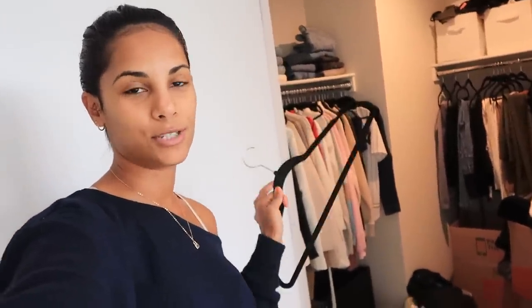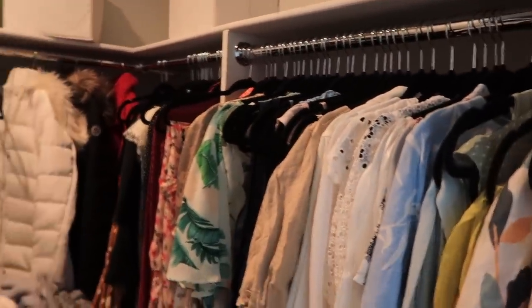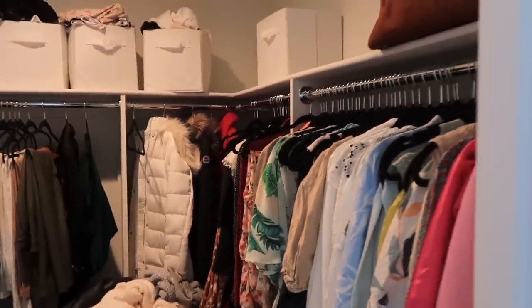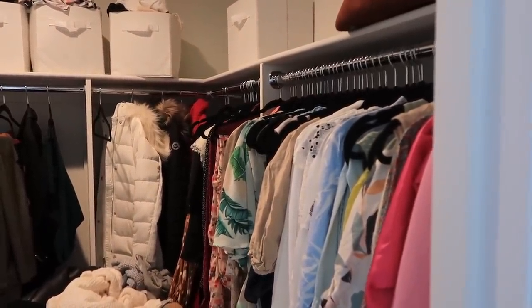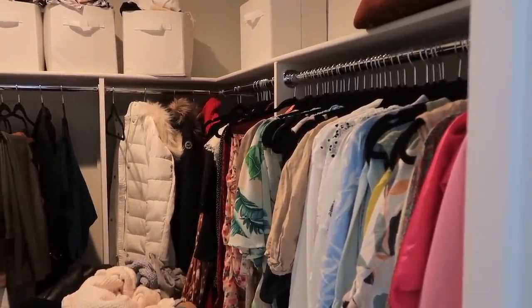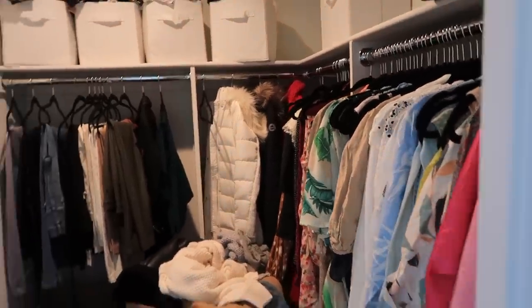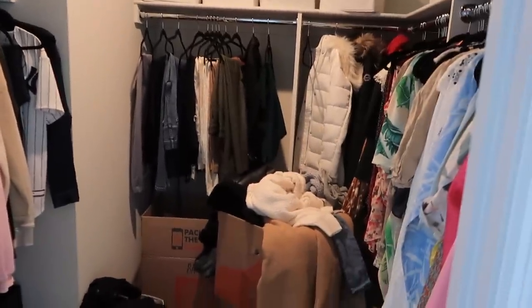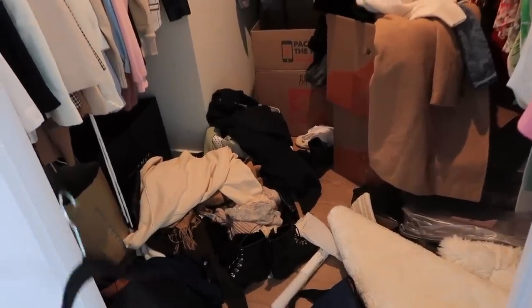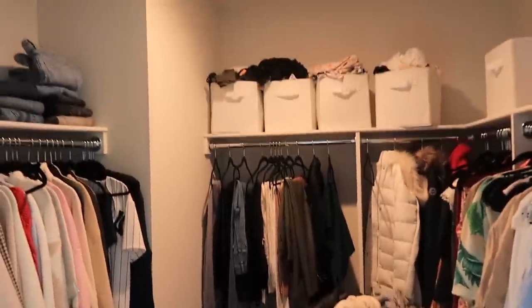Right now in White Plains it's 66 degrees Fahrenheit with cloudy skies. Today's forecast has intermittent clouds with a high of 68 and a low of 57 degrees. Enough procrastinating — organizing my closet, about to do it. I have all my summer stuff here and I just rather see winter stuff right now. I'm going to see how I organize this and put everything on hangers — the clothes on the floor are not all dirty but some are, so I'm going to situate this situation.